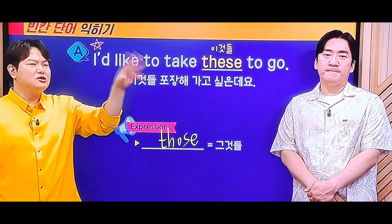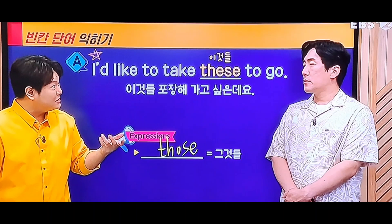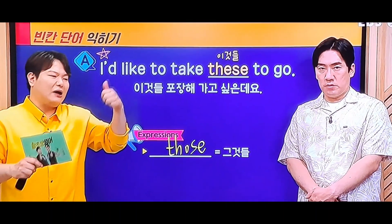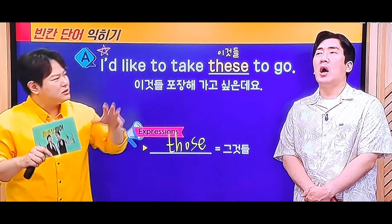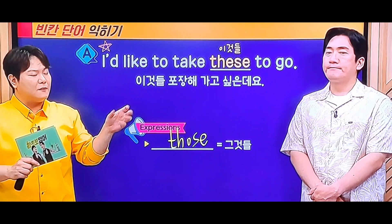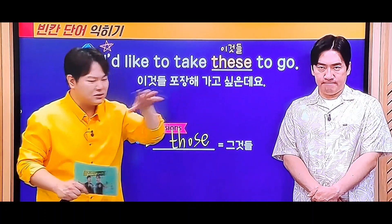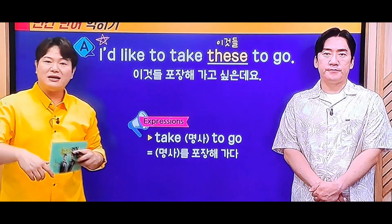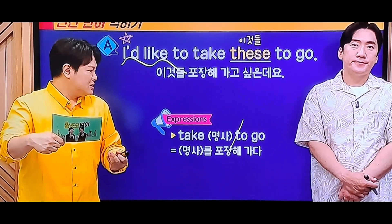뭐라고 그럴까요? 어떤 포장 전문점 같은 데서 take-out을 쓴다든가, 영상으로 쓸 때가 굉장히 많이 있는데, 보통 이런 식으로 쓰는 겁니다. 뭔가를 take out하면 괜찮은데, take하고 나서 to go, 이렇게 쓰는 게 더 많아요. 그게 직역을 하게 되면, 뭔가를 가져가기 위해 내가 take 하겠다. go 하기 위해서 이거를 짚겠다라는 느낌. 그래서 'take 명사 to go'입니다. 의미는 똑같아요. 'I want to'보다 조금 더 예의가 있을 뿐이에요.